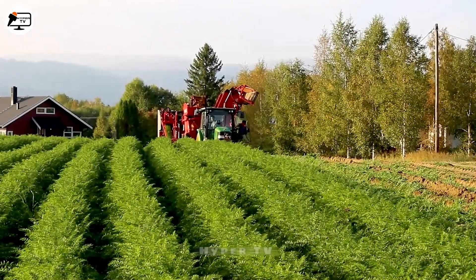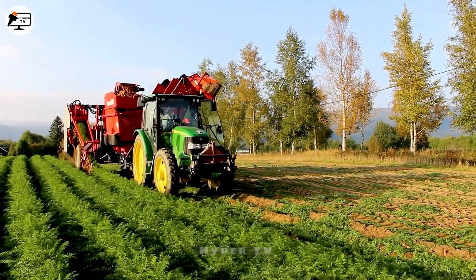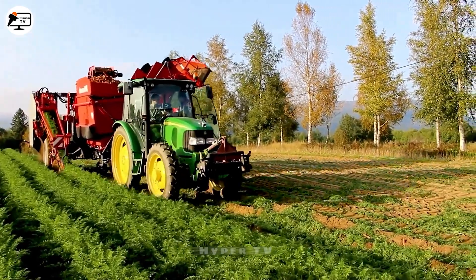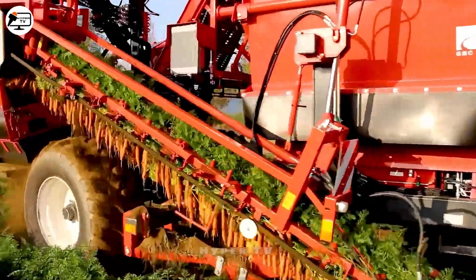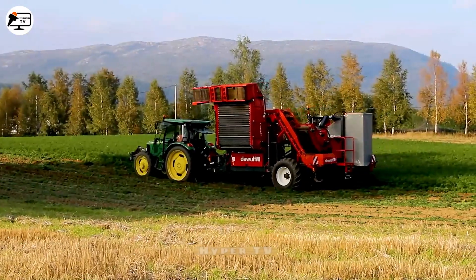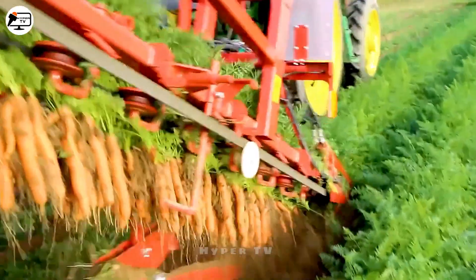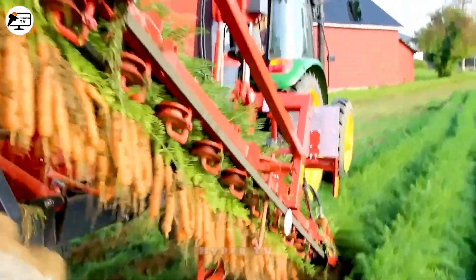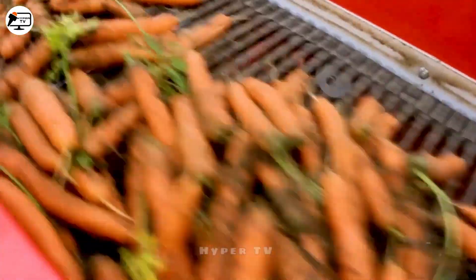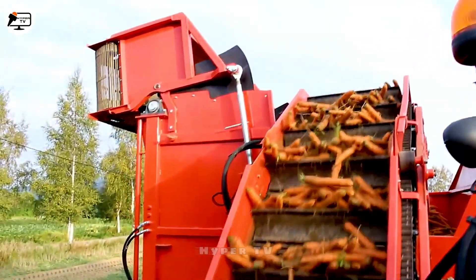Sweden, a prominent industrial nation, introduces the DeWolf GBC Carrot Harvester, operated alongside the John Deere 5820 tractor. The harvesting process treats carrots delicately, transferring them onto a screening conveyor to meticulously separate soil, leaves and roots. These roots are then gathered and transported via a conveyor belt to a storage container. Witness how this technology streamlines everything.